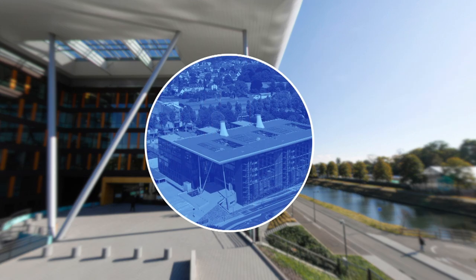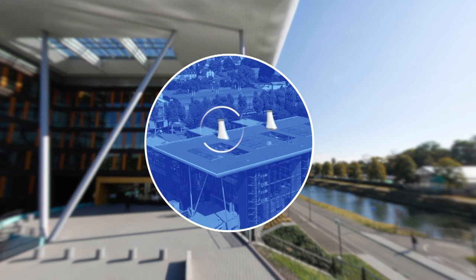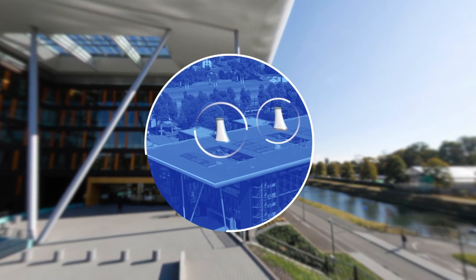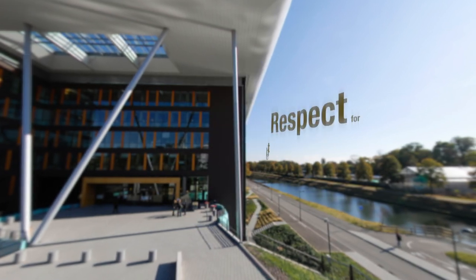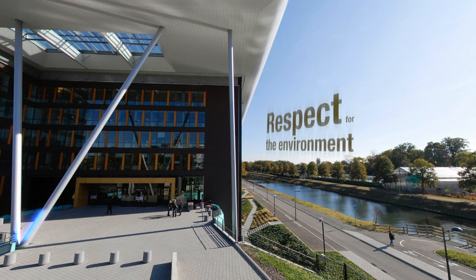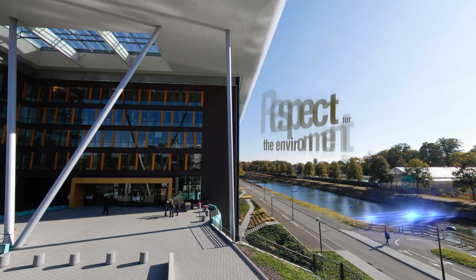You will notice that the Agora building has a central spine with three office wings on either side and two solar chimneys, shaped to allow natural ventilation of the building for that all-important respect of the environment. The structure's forms take into account its geographical location along the Marne-Rhin Canal.